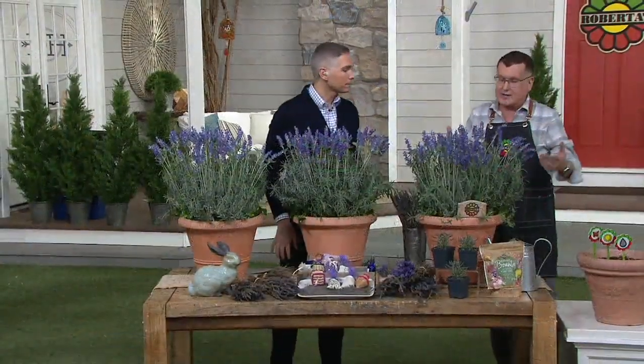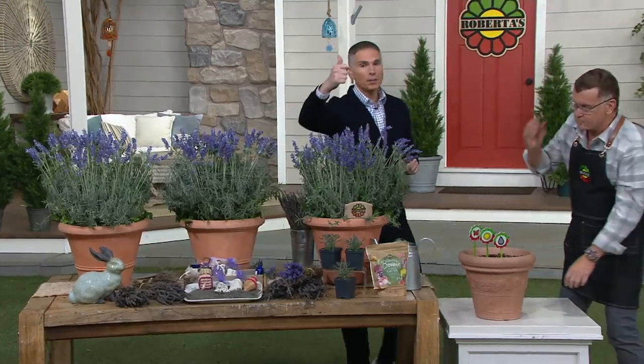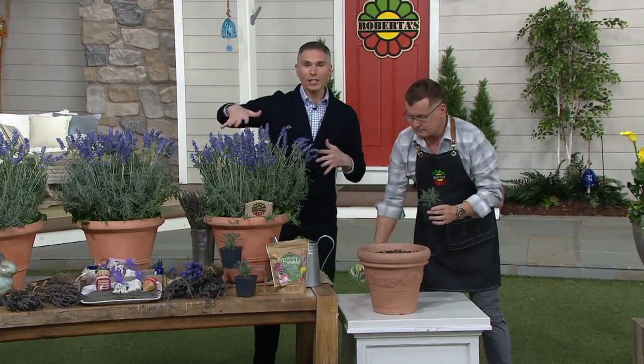If we have time, I can show you how to pot one up. I want to remind you, it's our today-only price. The price goes up at the end of the day today — it's the lowest price you're going to see it at for the next six months. It's the launch of Roberta's officially for 2020, and this is one of the best items they're bringing to us, at the best price right now.